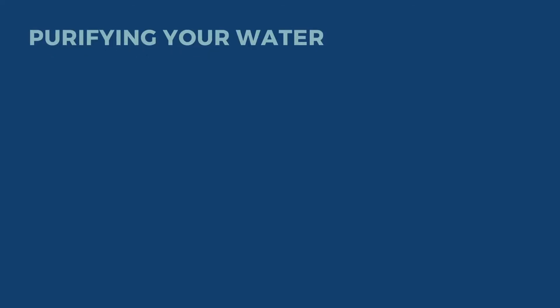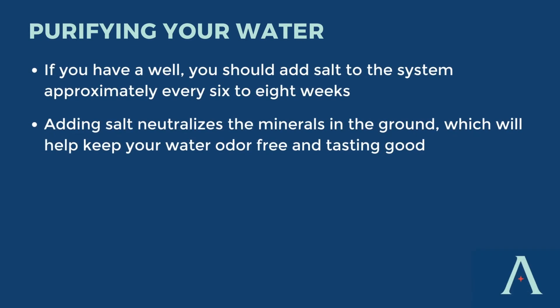If your home comes with a well and a water treatment system, you'll need to make sure that you add salt to the system approximately every six to eight weeks. Adding salt to the system neutralizes the minerals in the water, which will help keep the water tasting good.